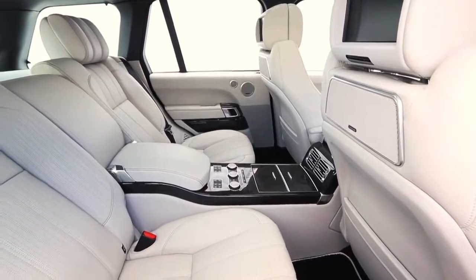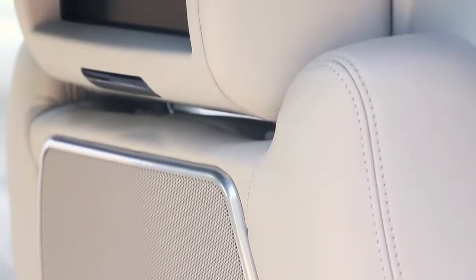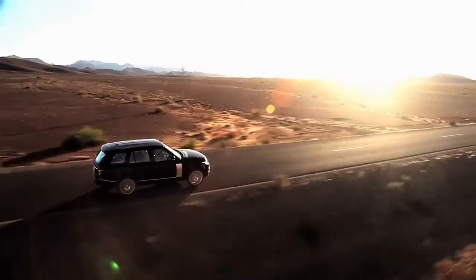Luxury inside the all-new Range Rover to me means not only the materials and the design, but also the fact that I can customise it. Everything is not only luxurious and high quality, but can also be tailored to suit what I need.